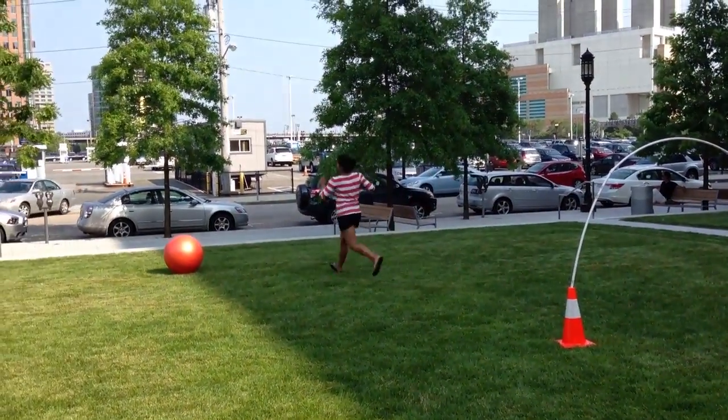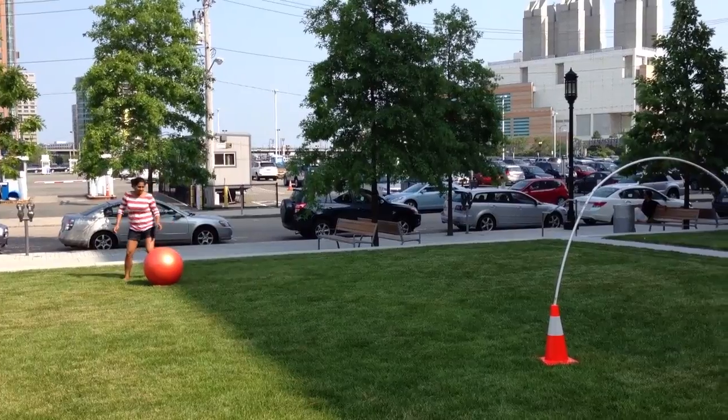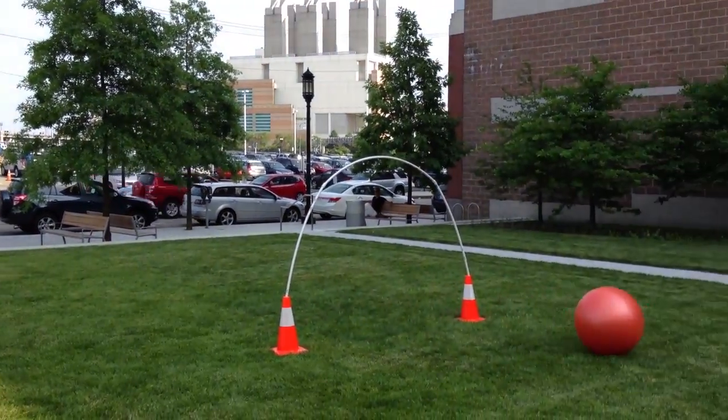In this scene, the player makes two mistakes. She not only kicks the ball twice in a row, but she also kicks it through in the wrong direction.